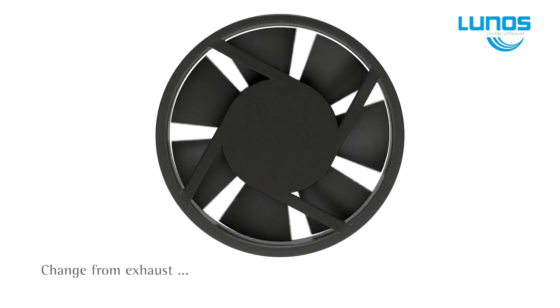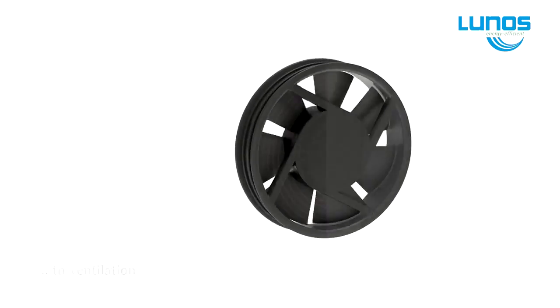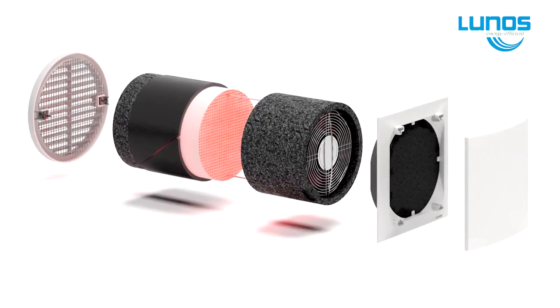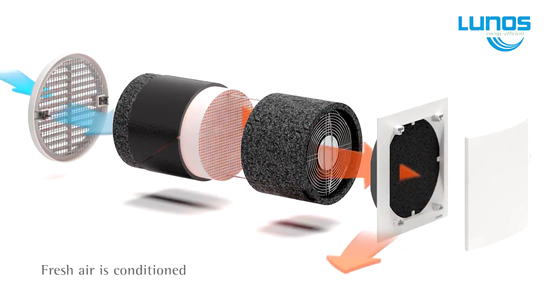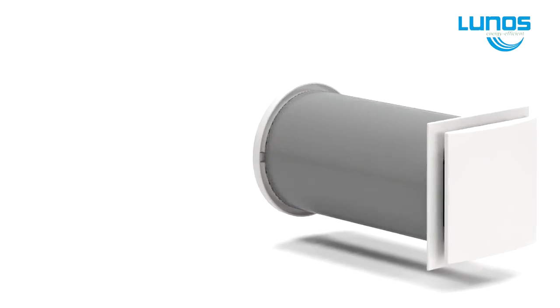The E2 has a single fan that works in pairs and covers approximately 35 metres squared. It exhausts stale, polluted, moisture-laden air from the house and retains the heat or energy in a ceramic heat block within the unit, then reverses, introducing fresh, clean air back into the home whilst retaining up to 85% of the home's warmth.